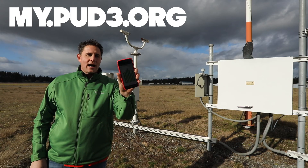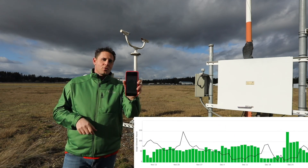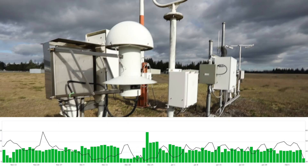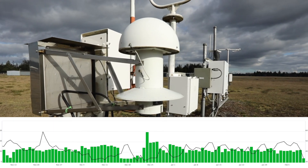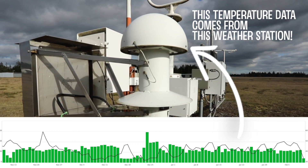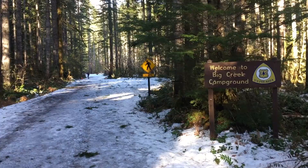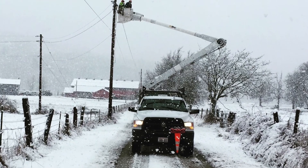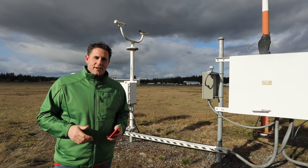Using the Smart Hub app at my.pud3.org, or downloading it to your phone, you can see your home's energy usage and also see a black line that goes up and down showing how it relates to your energy usage. That black line is the average daily temperature. We know that customers at Lake Cushman and on the Tehuya Peninsula experience different weather, but it gives you a good idea of what's going on in Mason County.